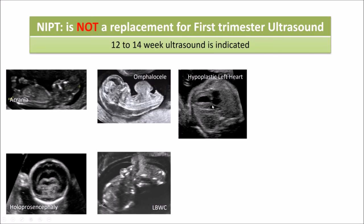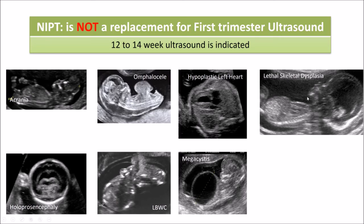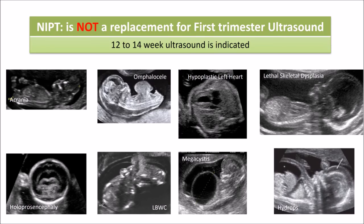Further cases include a fetus with a major heart abnormality — hypoplastic left heart syndrome — seen at 13 weeks; a fetus with megacystis or a massively dilated bladder; a fetus with skeletal dysplasia, specifically the lethal form of thanatophoric dysplasia; and finally a fetus with hydrops, an end-stage condition of many types of conditions. Here alone you can see eight conditions that are almost always lethal and can almost always be picked up in the first trimester. By not offering a first trimester ultrasound when NIPT has been done, we are only seeing the tip of the iceberg in first trimester screening. Thank you very much for your attention.